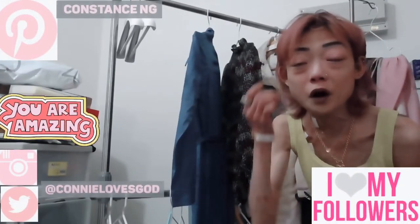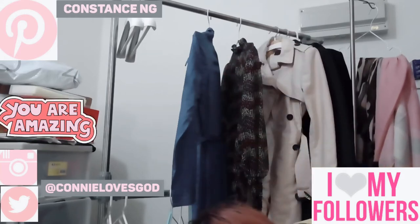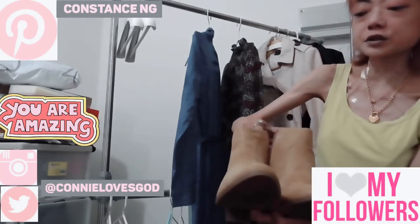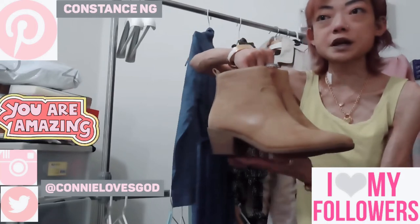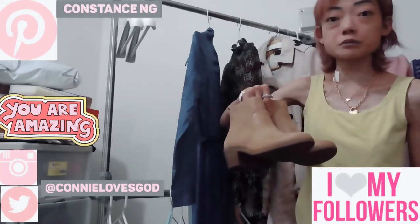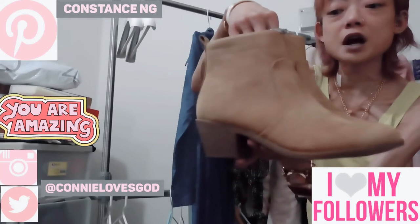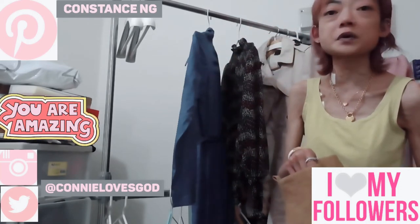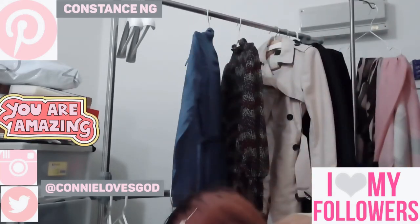I have quite a few pairs of shoes to show you. The first are camel-colored ankle boots. It's really nice to wear ankle boots in springtime — they match both skirts and jeans. I got this pair from Solora for about twenty dollars, which was a really good deal.